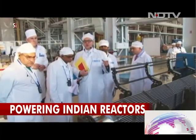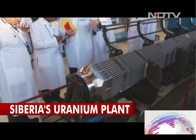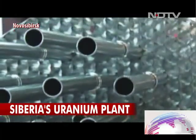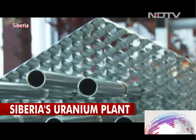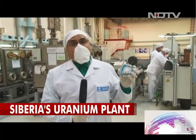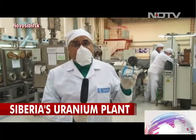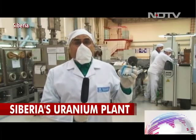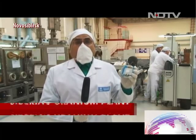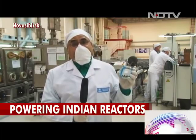Each 1,000 megawatt reactor needs tons of uranium. Russia has agreed to supply uranium fuel for the entire 60-year life of the atomic plants. I am holding in my hand uranium pellets which will finally end up at Kudankulam and produce electricity. I am here in Novosibirsk in Siberia. The cold of Siberia will warm the hearts of people in southern India.